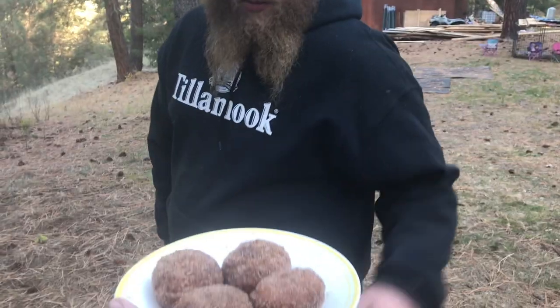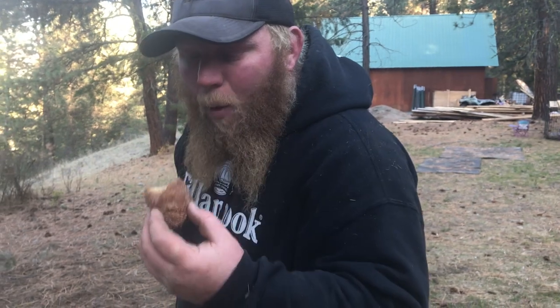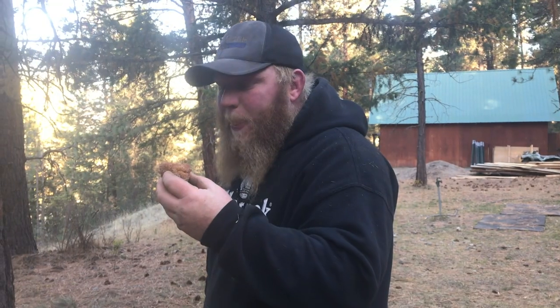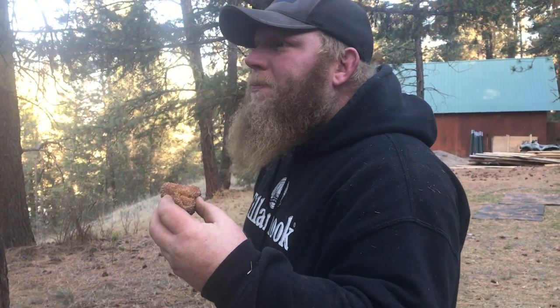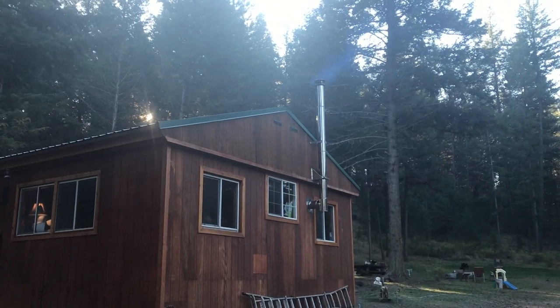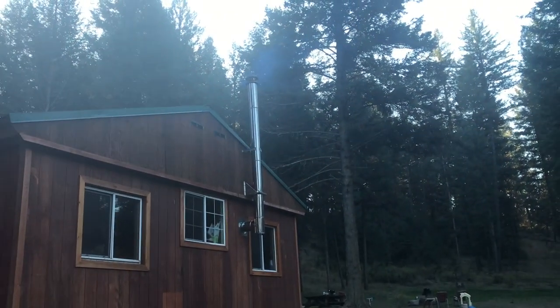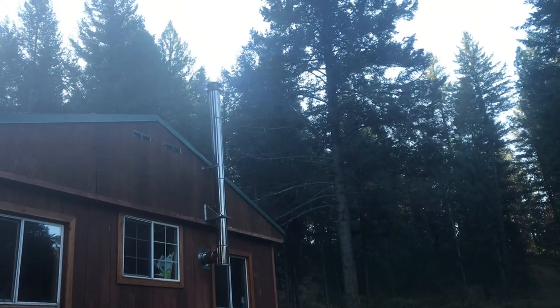Here he is. Is it good? Better than a regular doughnut, right? Mm-hmm. That is the most coziest sight in the whole wide world. I'm so thankful to have a fire again. Nothing like cookstove heat.